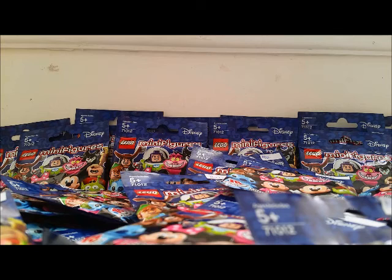A normal minifigure series usually only has 16 figures, but for some reason they had 18 for this series — I guess because there's so many characters. I'm hoping I got an entire set, and my sister's gonna get a set too. But I got some doubles, and I'm gonna open a few for you right now.